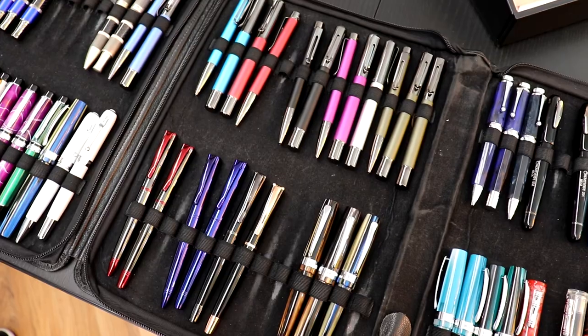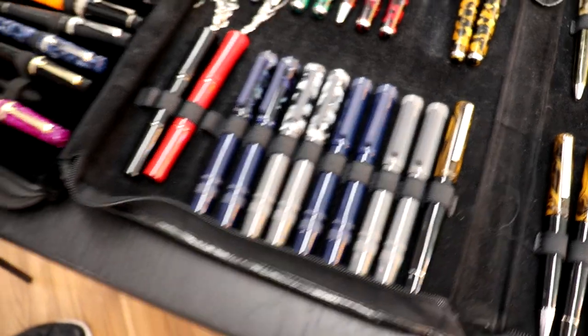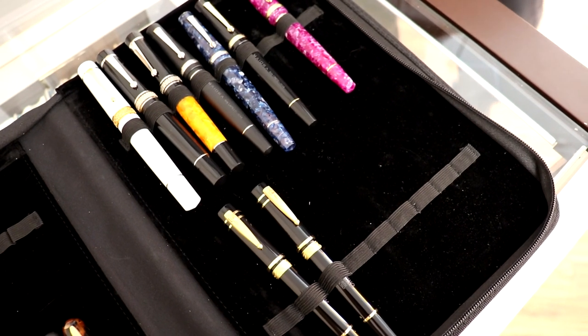Sure. We own two brands, Conklin and Monteverdi. We have Private Reserve. We also distribute Pineder, Tubaldi, Schmidt for refills, Diplomat, Stipula, Mayora, Natuno.